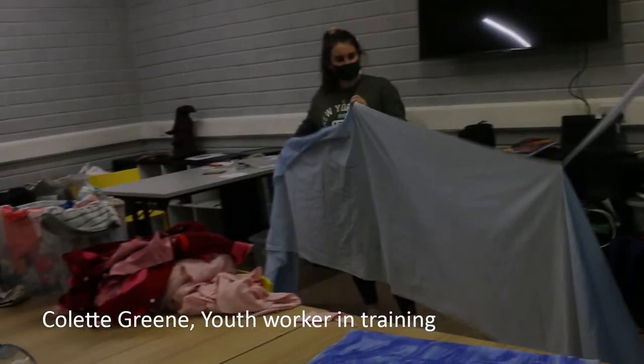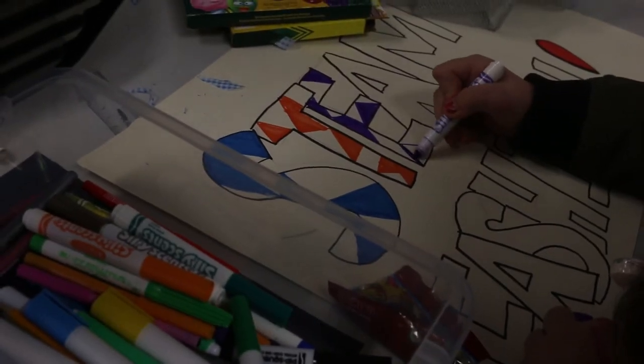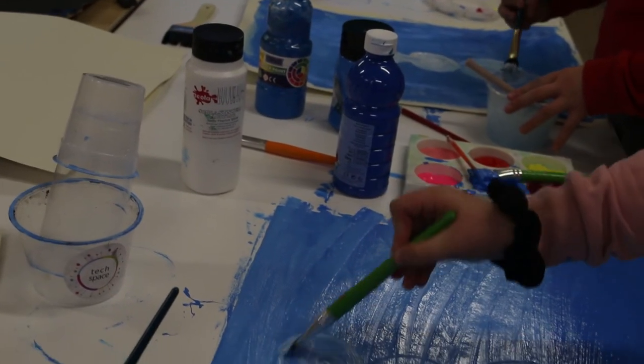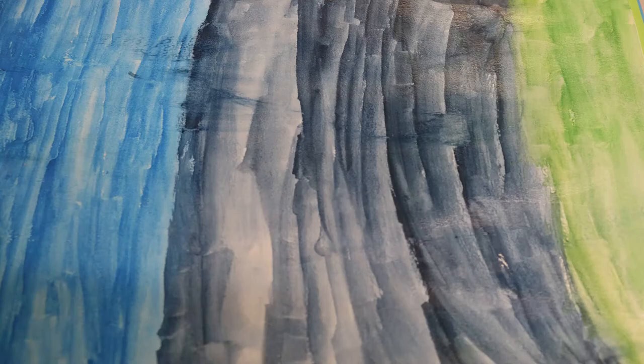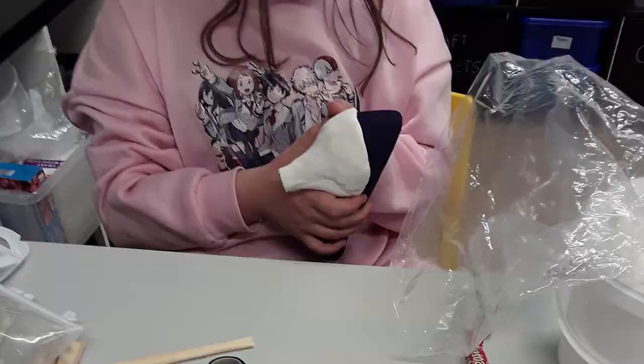I'm a student in NUIG doing my work placement in Ballyban, Faroga. I've been involved in a STEAM fashion project for the last seven weeks. We did a lot of artwork with paint and we even included a bit of clay in our art. Overall, I think the girls really enjoyed it.